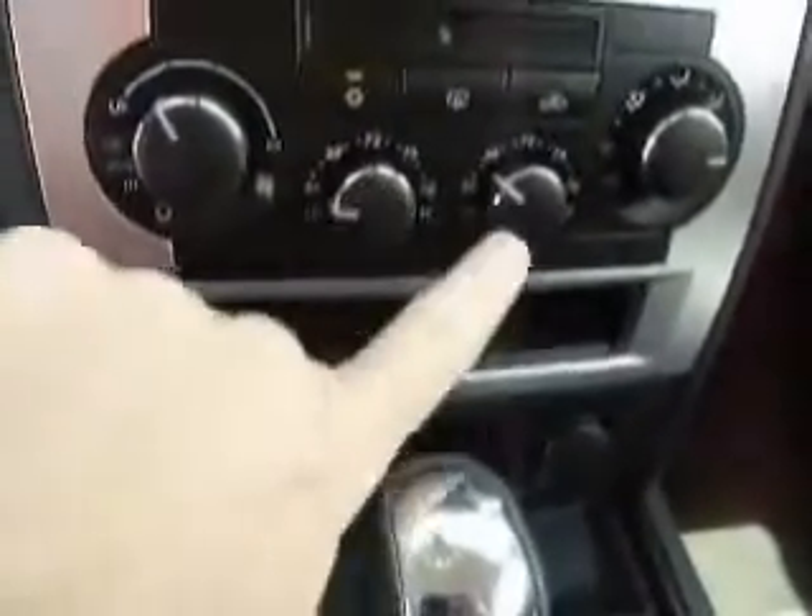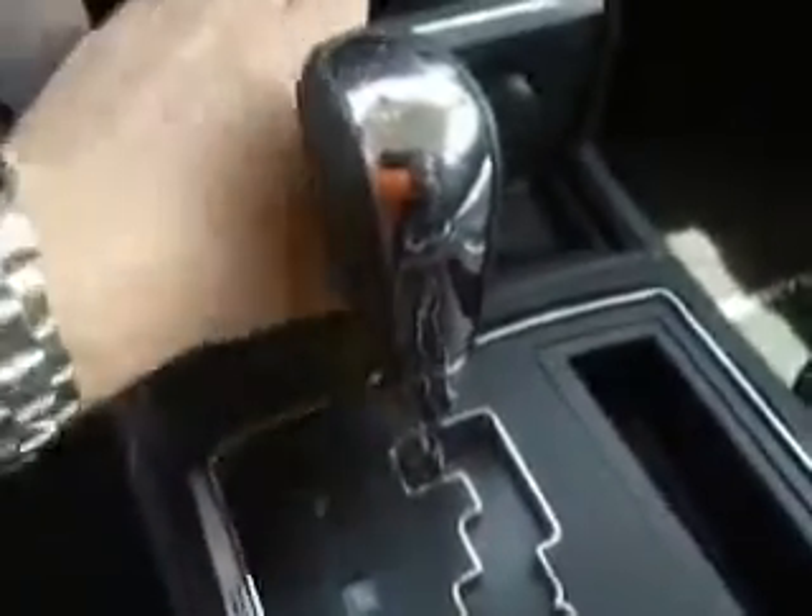Dual climate control for the front passengers right there, which is nice. Plus we have the rear air. Lots of little places to hide stuff — there's a spot there, and one there. You have your cup holders right here, a flat area to put some small items, and then a deep storage space right there.